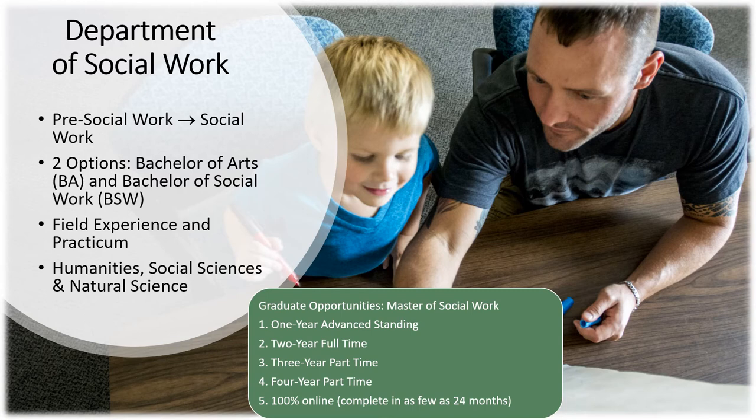Pre-social work students also must take classes in biology, psychology, statistics, child development, and general English, and have at least 20 hours of experience in the social work field through paid or volunteer work. Students with a bachelor's in social work can work in child welfare, mental health services, foster care, residential treatment, schools, nursing homes, or governmental agencies.